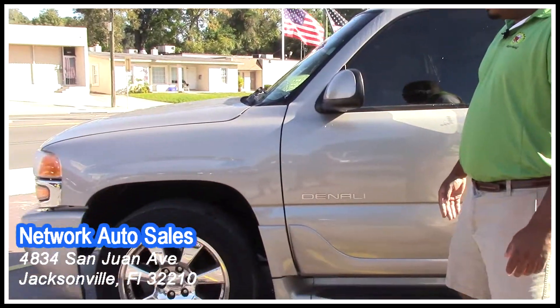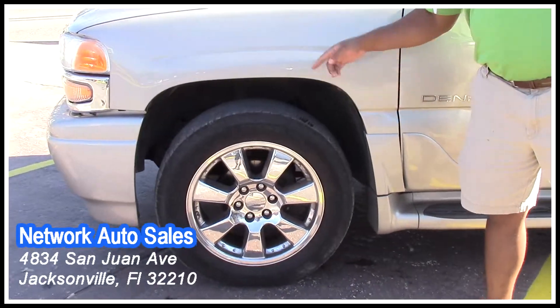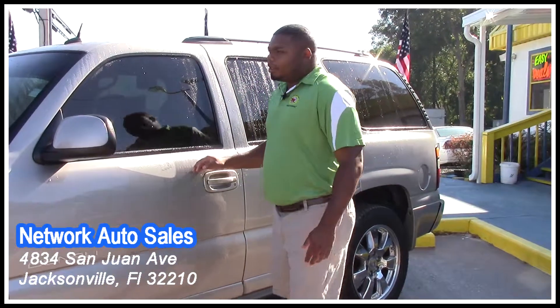There's no dents, dings, or scratches on the car. There's a nice set of Michelin tires all the way around. You have a matching set of 20-inch factory chrome wheels. I want to show you the inside of it, so come on over, let's take a look on the inside.